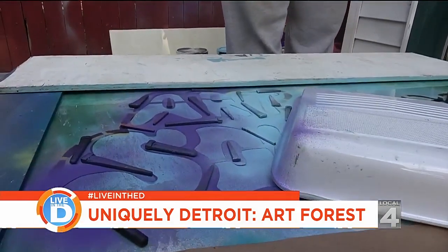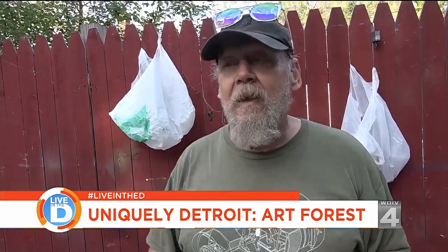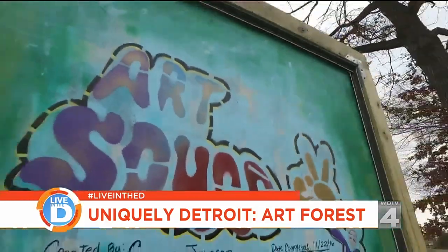How cool is it that some of the youth in the neighborhood get to be part of this? Stencils aren't exactly easy. You have to kind of think, you have to plan, and then you have to execute it.